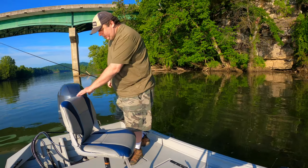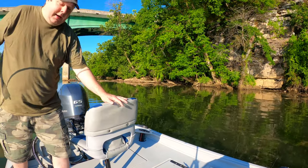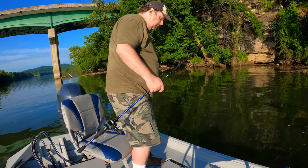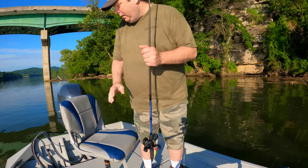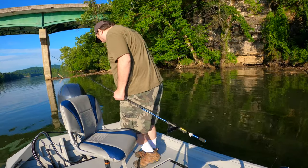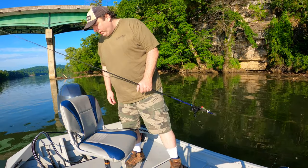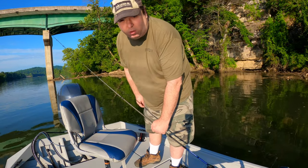I can already tell it is a little bit more stable than my boat, but it is keeping the motor out of the water, so this might actually work better for catfishing. Pods for my boat are probably going to be in the future.